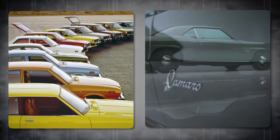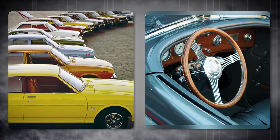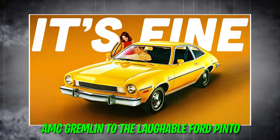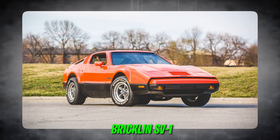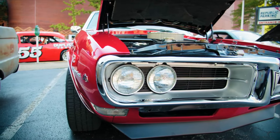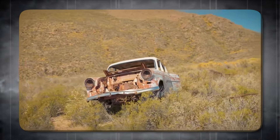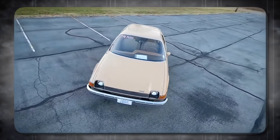Back to the 1970s, where we'll uncover some of the biggest automotive blunders of the decade. From the AMC Gremlin to the laughable Ford Pinto and the infamous Bricklin SV1, these cars are remembered for all the wrong reasons. In this video, we'll be showcasing 13 car disasters that should have never been made.